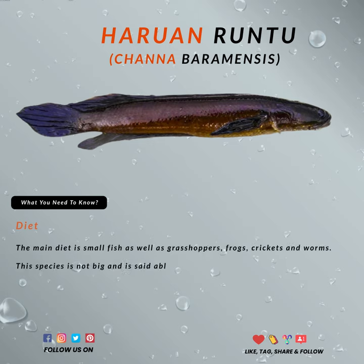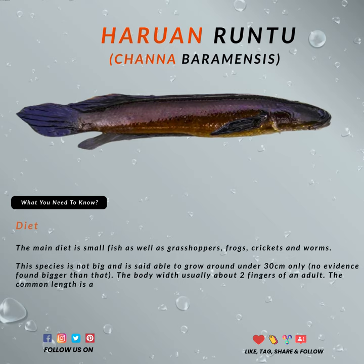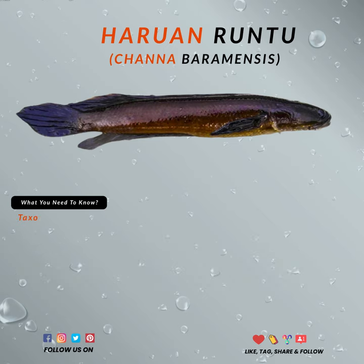Anglers hunt them for the rarity, and others hunt them for the aquarium. The best time to hunt Baram snakehead is early in the morning before sunrise when the weather isn't yet too hot, or during sunset.